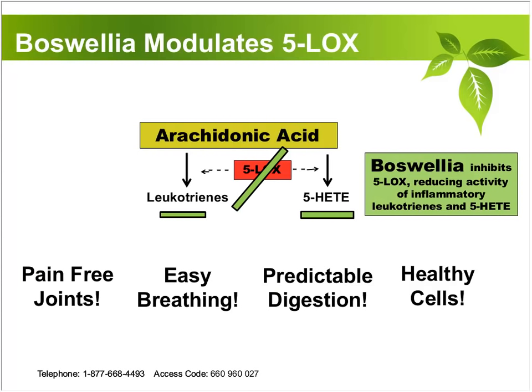The arachidonic acid that promotes both leukotrienes and 5-HETE is modulated by Boswellia — it dramatically inhibits, but it doesn't shut it down. Drugs shut things down, and when drugs shut things down, that's when you have really terrible adverse effects. Boswellia down-regulates this type of inflammation; it reins it in without completely stepping on it. When you reduce that, you get much better control of pain in the joints, much easier breathing, more predictable digestion regardless of your inflammatory bowel challenges, and healthier cells more resistant to becoming malignant.